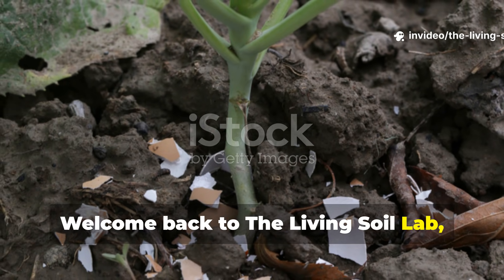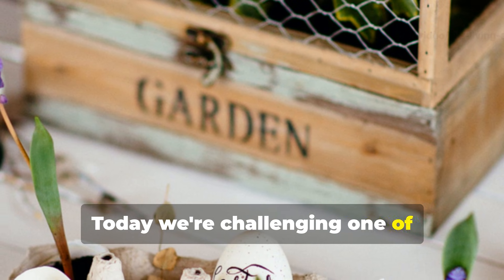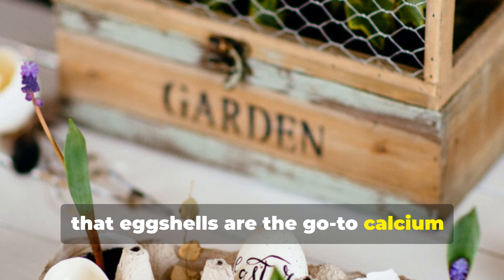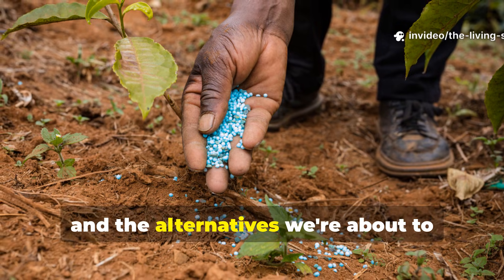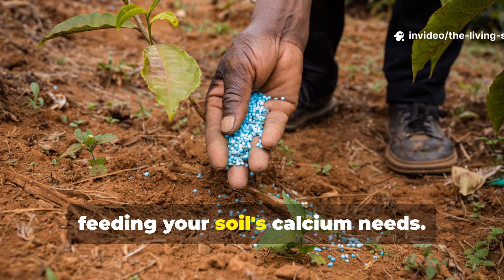Welcome back to the Living Soil Lab, where we dig deeper into what makes soil thrive. Today we're challenging one of gardening's most repeated pieces of advice — that eggshells are the go-to calcium source for your garden. The truth is far more interesting, and the alternatives we're about to explore will transform how you think about feeding your soil's calcium needs.